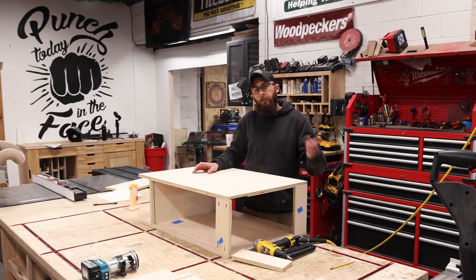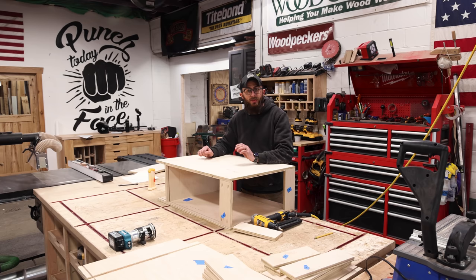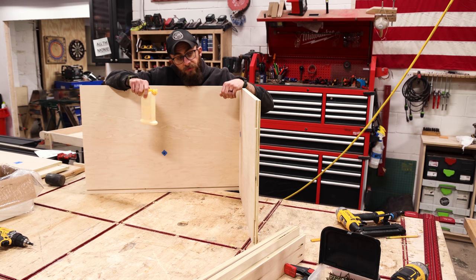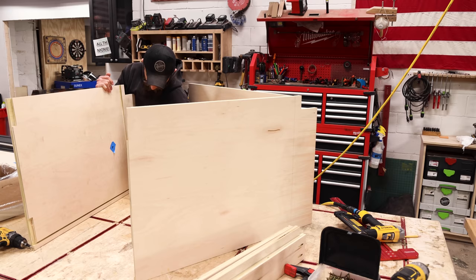While Jordan's running the CNC getting all the parts made, I'm going to start putting them together — assembly line our way through it. It's going to get confusing quick. Tips on how to put cabinets together: if you've cut all the pieces, glue and pin nail everything together first and then come back and put screws in.